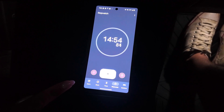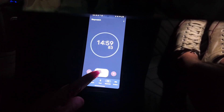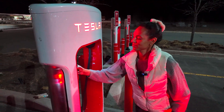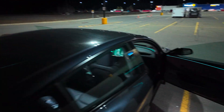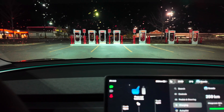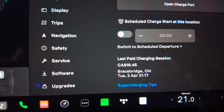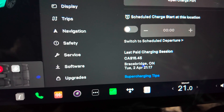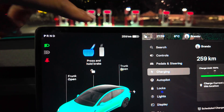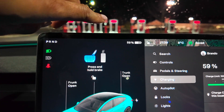We are down to our last 10 seconds. Let's see what the end result is. So we just finished our Tesla supercharger test. As you can see on the screen, we were charged $16.45 for the charge for 15 minutes. We are currently sitting at 256 kilometers at a 59% battery.